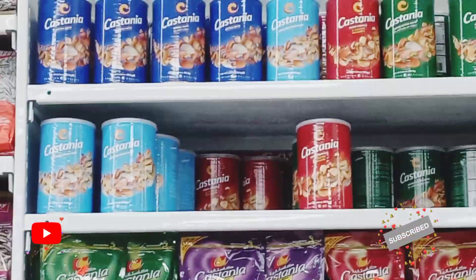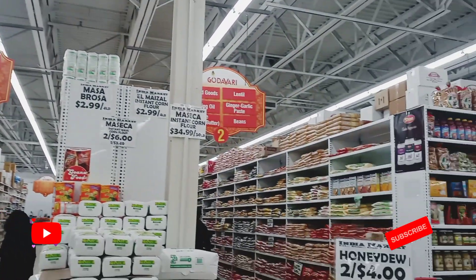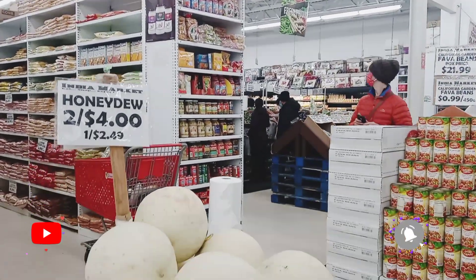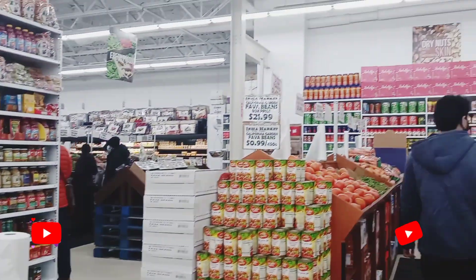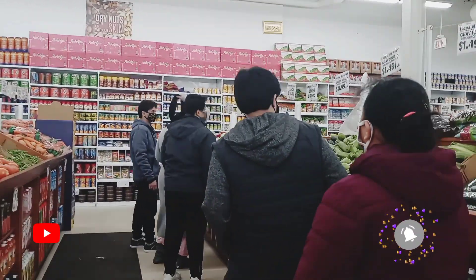This section is all nuts. Here you can see all the aisles. This is one of the biggest Indian markets that I've ever seen around my area. And here you can just see me and my family walking through the aisles to see what's in the store.